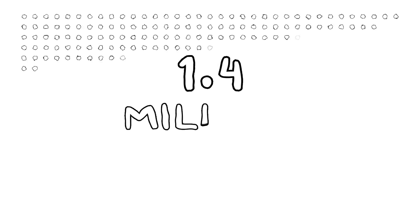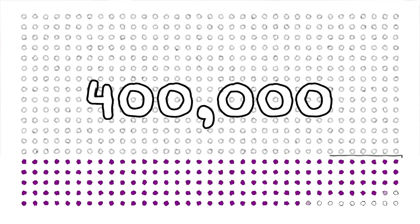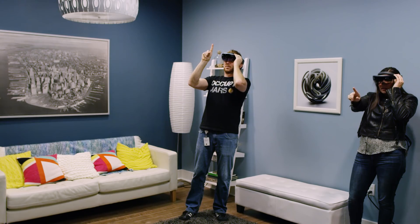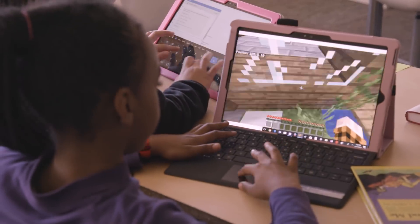Tools like these empower STEM curriculum like never before. It's estimated that by 2020 there will be 1.4 million computer science-related jobs available, but only 400,000 computer science graduates with the skills to apply for them. If we can find the right curriculum to help students stay engaged in STEM subjects, we can start to solve that problem. New curriculum is coming from Mixed Reality, Hacking STEM, and Minecraft Education Edition.